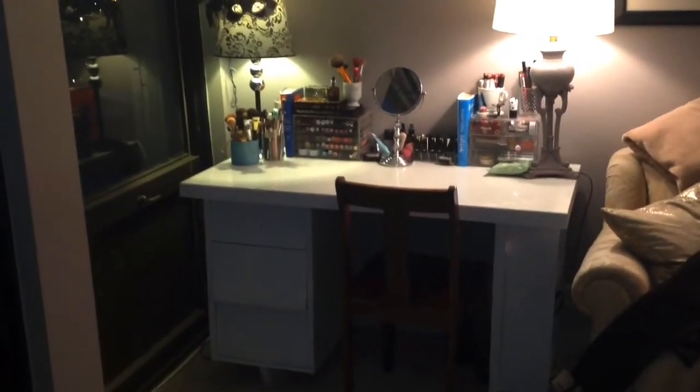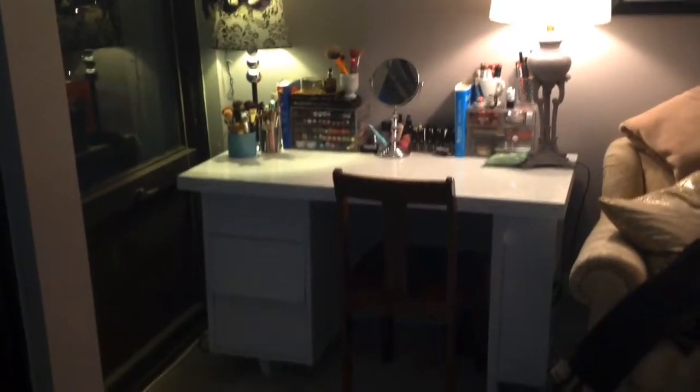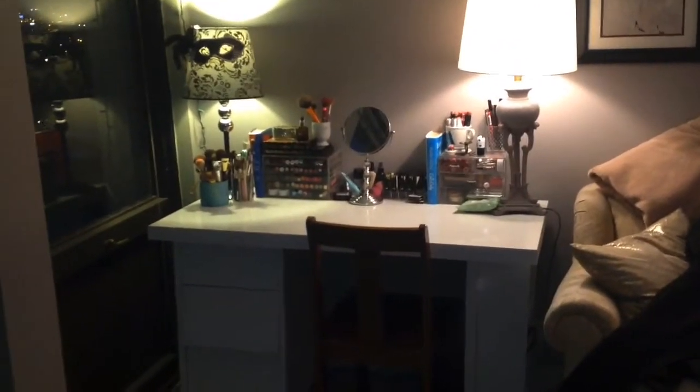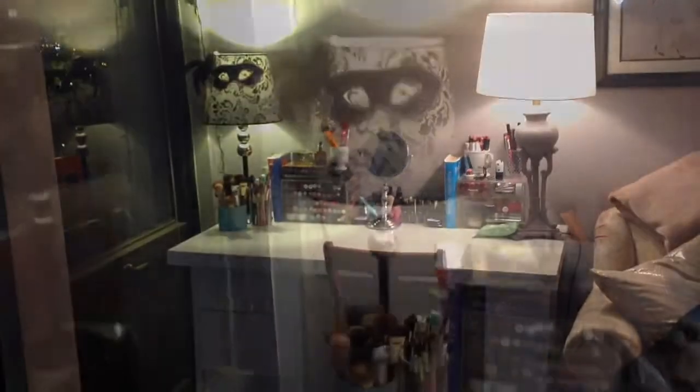So this is my vanity — this is where I get ready every day. I thought I would show you kind of what's on top and then show you what's in the drawers in a separate video or three separate videos. I'm not sure yet how I'm going to do that, but I'll show you guys what is in my collection. So if that's what you want to see, then just keep watching.